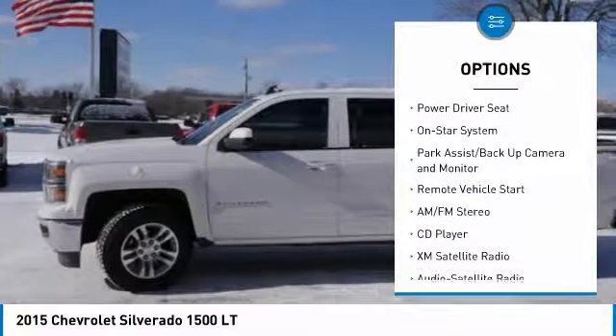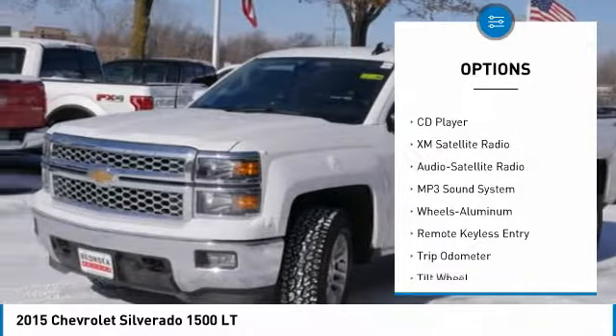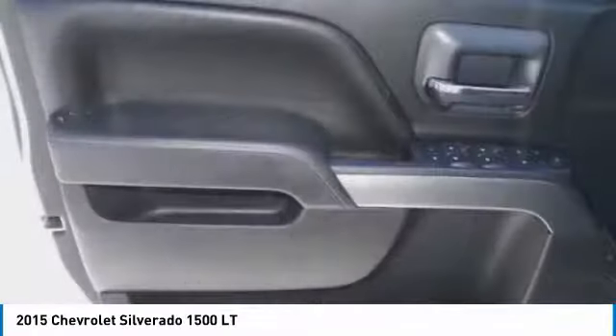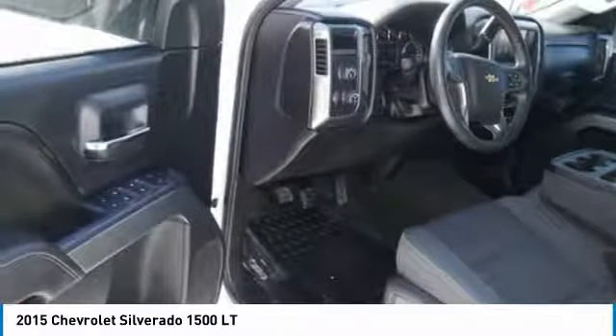Here are some of this vehicle's great options: heated seats, XM satellite radio, four-wheel drive, traction control, anti-lock braking system, air conditioning, remote vehicle start, power steering, aluminum wheels, cruise control. If you like it online, you'll love it in your driveway — take it for a spin today.